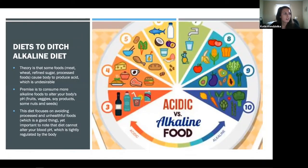Another common one I've been hearing about is the alkaline diet, especially in patients with chronic kidney disease, but it's becoming a buzzword for the general population too. The theory is that foods like meat, wheat, refined sugar, and processed foods cause your body to produce acid. The premise is to consume more alkaline foods — like fruits, vegetables, nuts, and seeds — to alter your body's pH. In general, the diet focuses on eating less processed and more fresh foods, which is good for anyone. But if you're following it to change your blood pH, that's not going to happen — your pH is tightly regulated by your body and diet can't change that.